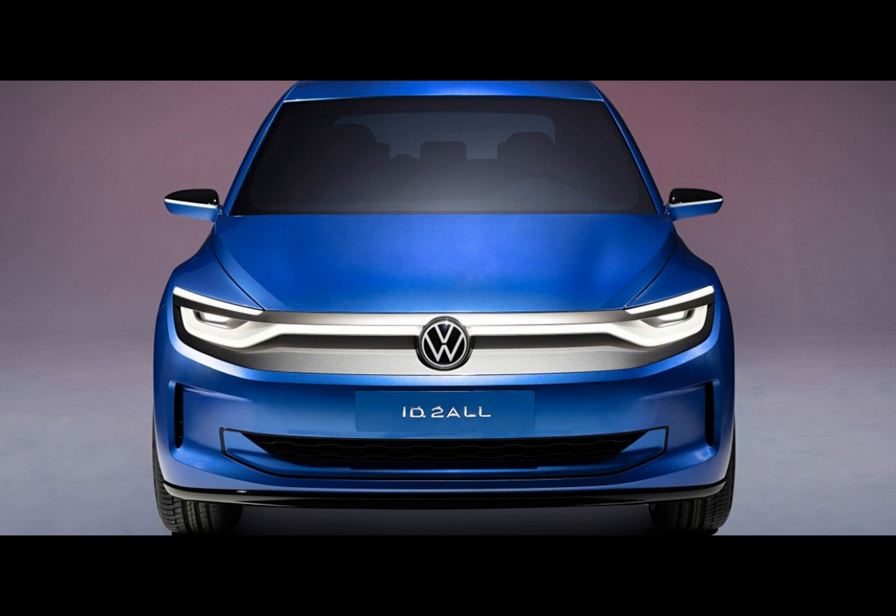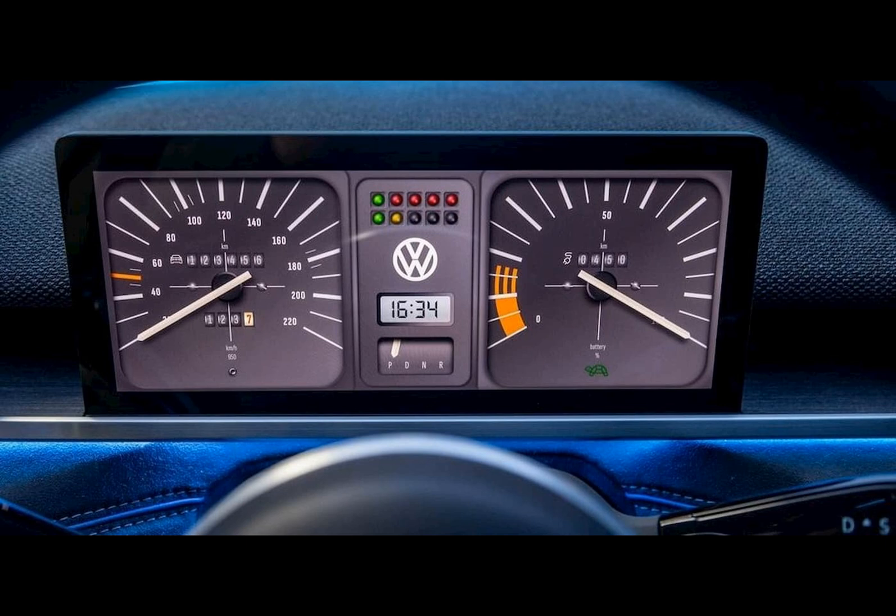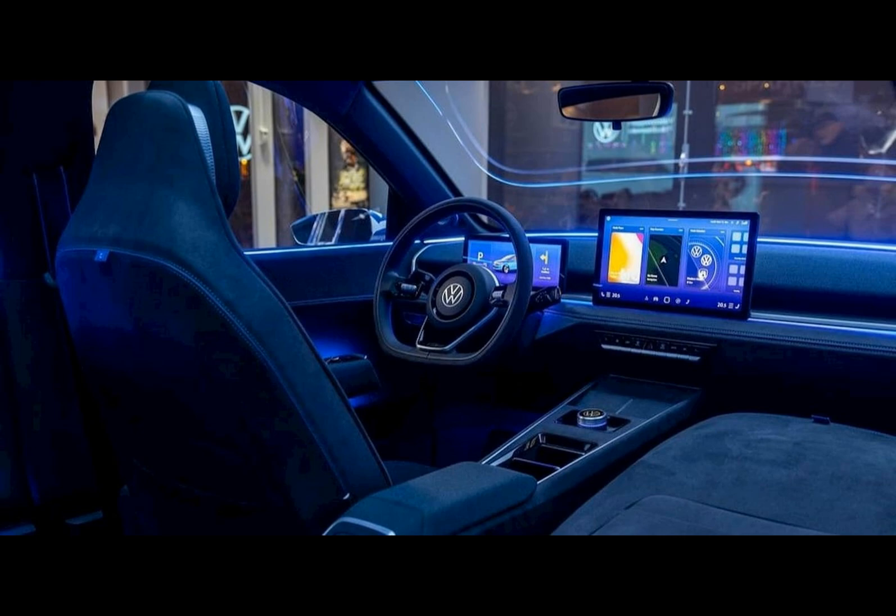Volkswagen unveiled the ID.2 All concept in March, introducing an electric car based on the new MEB entry platform. This budget-friendly EV boasts a range of up to 450 kilometers on the WLTP cycle, thanks to its particularly efficient drive, battery, and charging tech, according to VW.